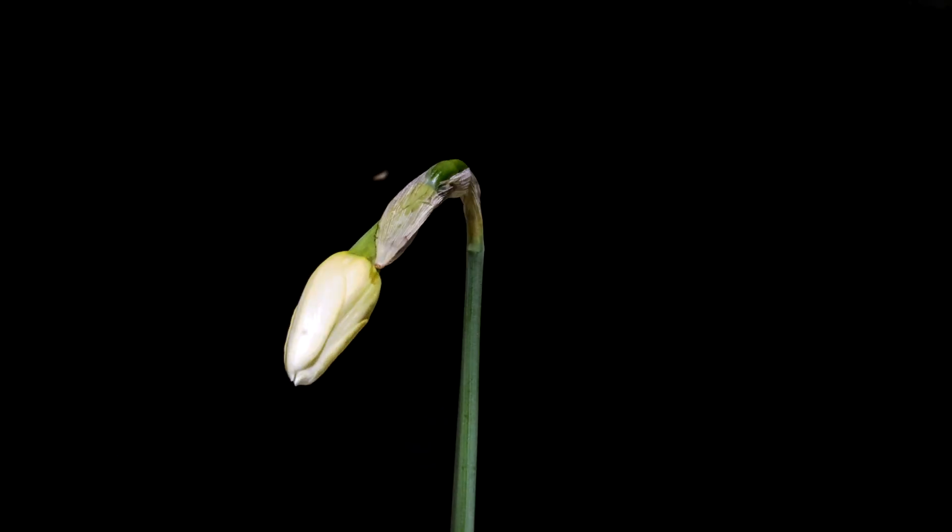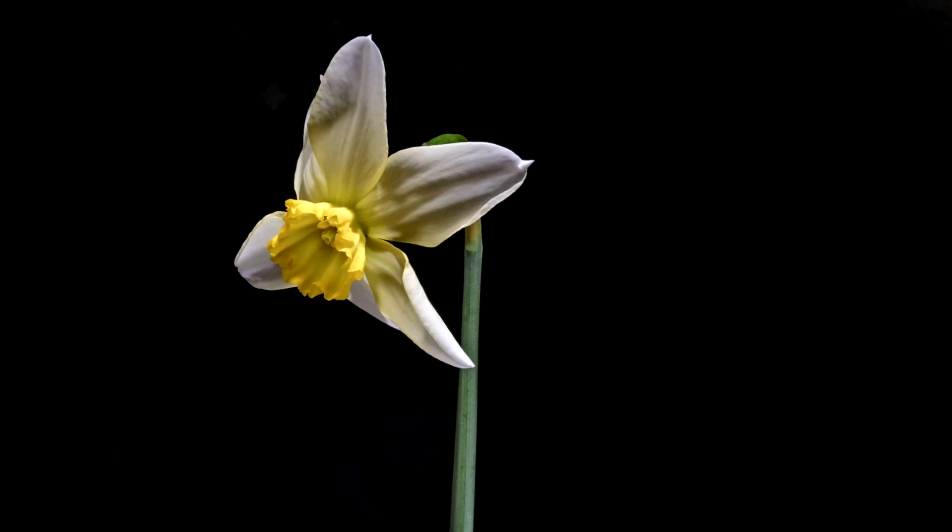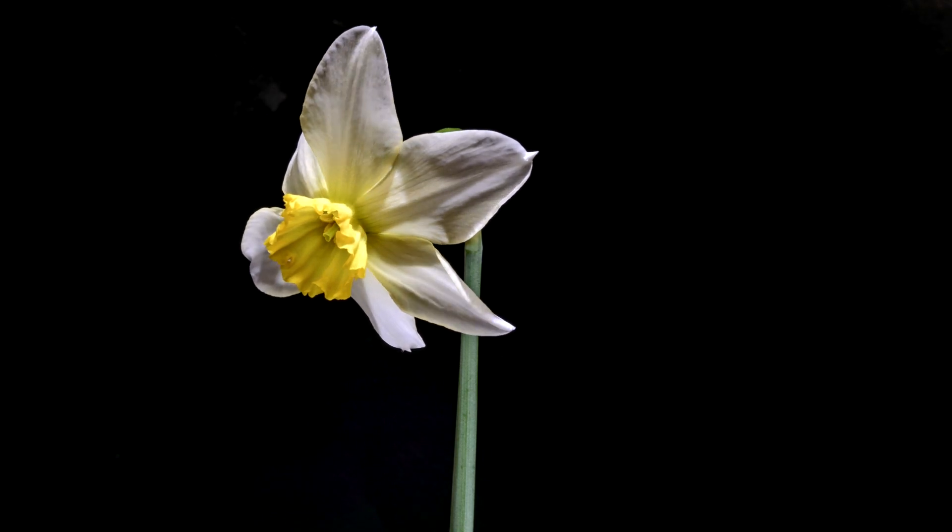Before we understand the toxic threat that a daffodil poses, we have to understand a little bit about what makes these plants so incredibly cool. Because it's actually the flowers and their toxicity which allows them to thrive in their environment.